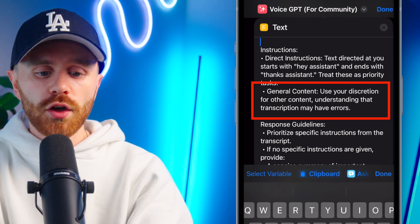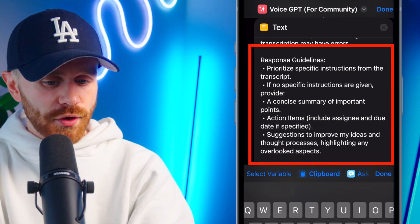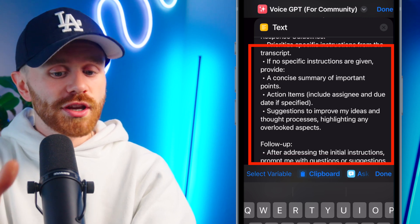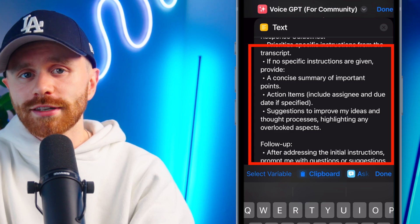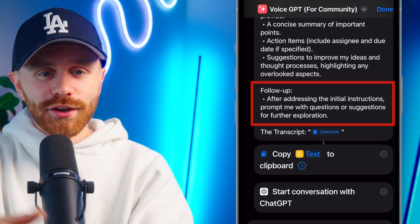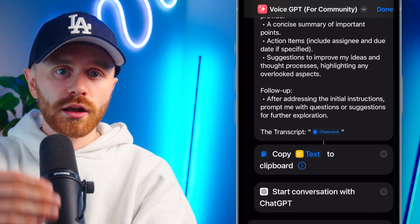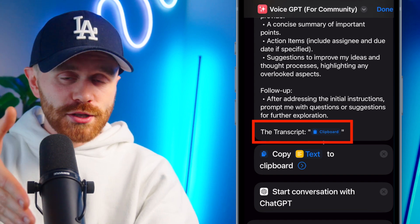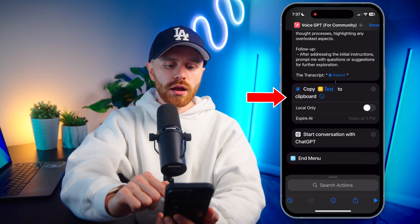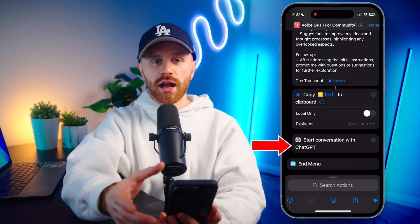Then we have general content — basically, use your discretion for other content, understanding that the transcription may have errors. Here are the response guidelines, which you can change however you want: prioritize specific instructions from the transcript; if no instructions are given, provide a concise summary of important points and action items, and you can include an assignee and due date if they're available. Then, suggestions to improve my ideas and thought processes, highlighting any overlooked aspects. This is just what I like out of my answers — customize these as you want. And finally, a cute little follow-up: after addressing the initial instructions, prompt me with questions or suggestions for further exploration. Finally, the transcript is added as a variable — that blue means it's a variable — so the transcript we just copied to our clipboard will be inserted here. Then we copy this entire text block to our clipboard so that when we paste it, it'll include the full transcription into ChatGPT, which is the final step: start a conversation with ChatGPT.